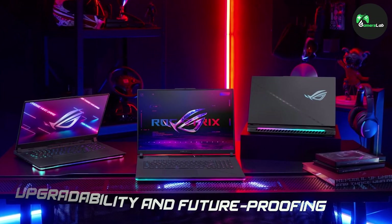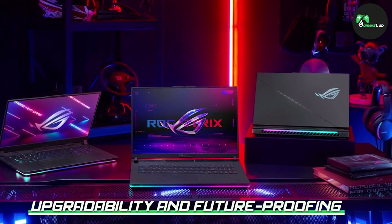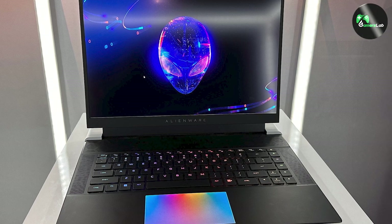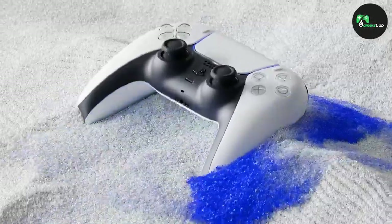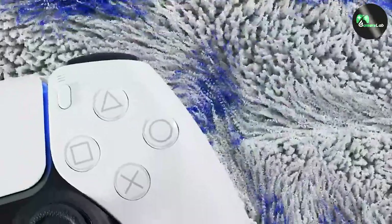One of the advantages of gaming laptops is the ability to upgrade components. As technology advances, you can swap out the graphics card, upgrade the RAM, or even replace the storage drive to keep up with the latest gaming demands. However, with consoles like the PlayStation 5, upgradability is limited and you'll have to rely on newer console models for hardware improvements.